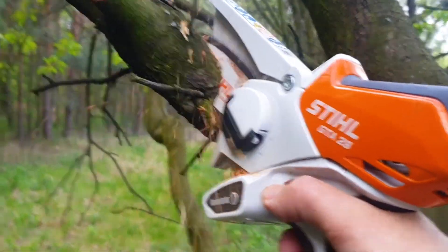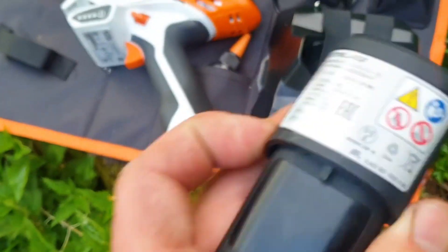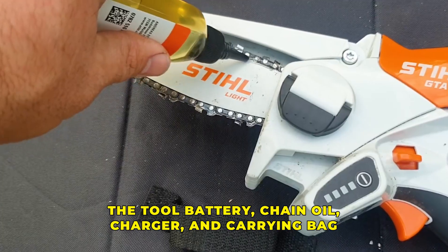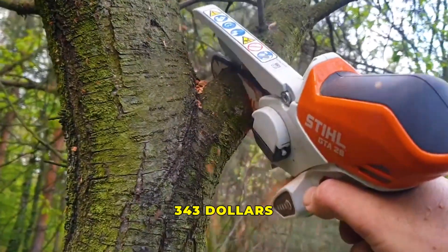This is just enough for a variety of tasks like trimming trees. This pruner comes with everything you need: the tool battery, chain oil, charger, and carrying bag. It costs about $343.